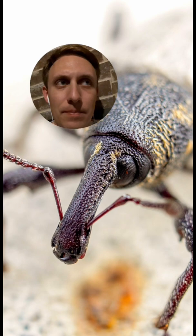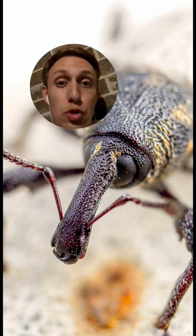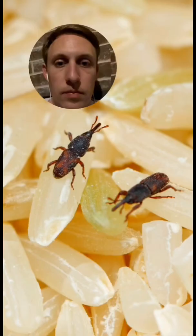Now their snout almost looks like a needle, kind of like a mosquito, but it's actually not. If you look at the very end, they have some chewing mouth parts right there on the end.